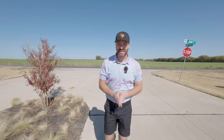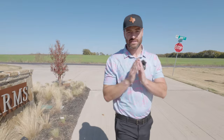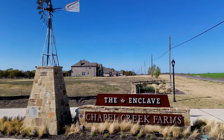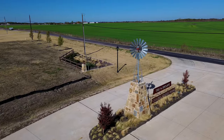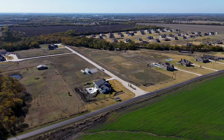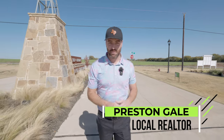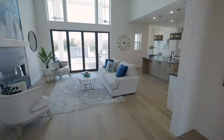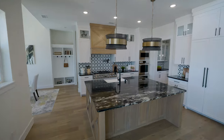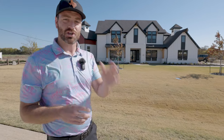So you're thinking about making a move right here to Van Alstine, Texas. We have an absolutely exciting tour for you today in one of the nicest neighborhoods in far north Dallas. This is one of the coolest homes I have shown on my channel and I'm so excited to show you.